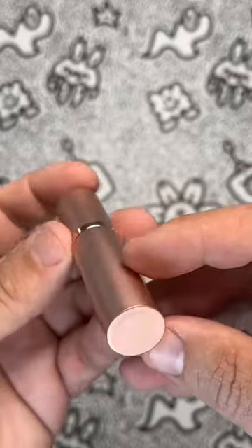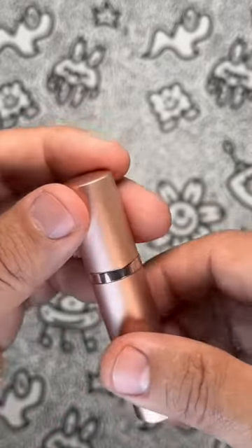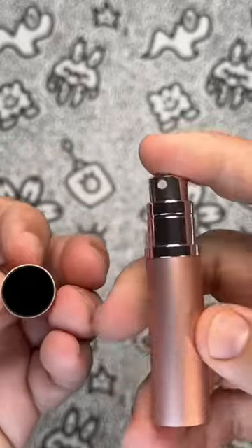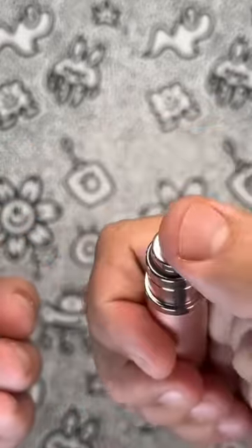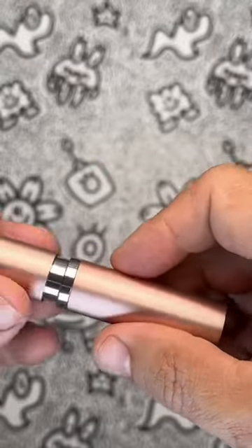Now let's talk performance. We put this bad boy to the test and boy were we impressed — the scent lasted for hours on end, which is great news for those of us who can't be bothered with constant reapplications. Plus, with the included two different perfume bottle nozzle adapters, you can switch up your fragrance game whenever you please.